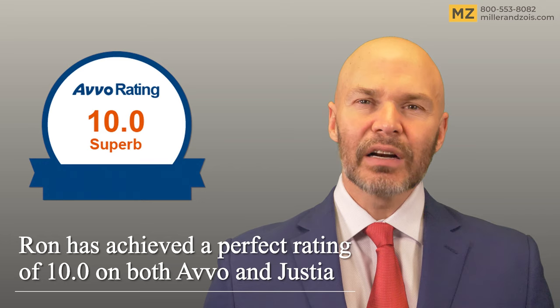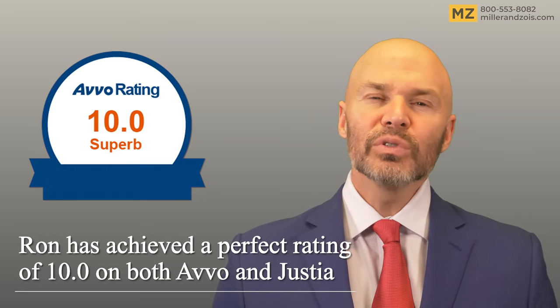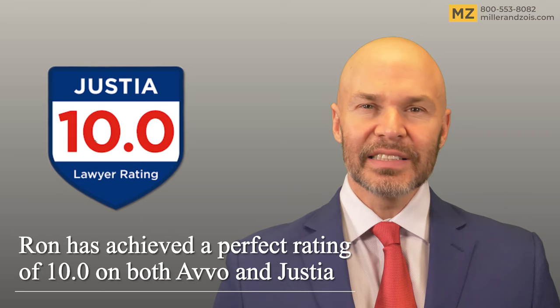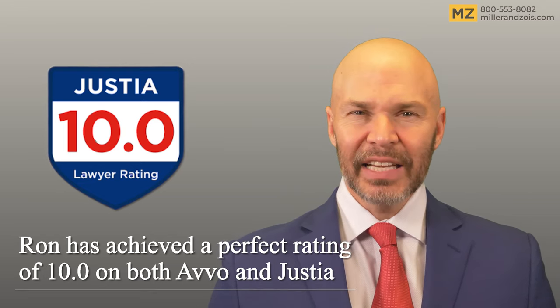Approximately 31% of radiologists are sued for a mistake during their careers. Most radiology malpractice cases settle. Statistically, victims win about half of the cases that go to trial.